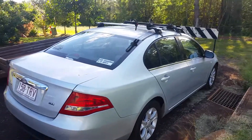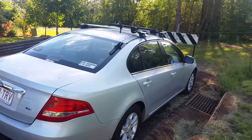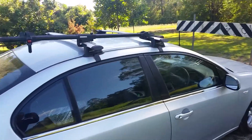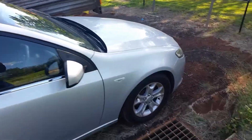Good morning everyone, here we've got a car review. This is a 2010 Ford Falcon XT from an old police car auction.